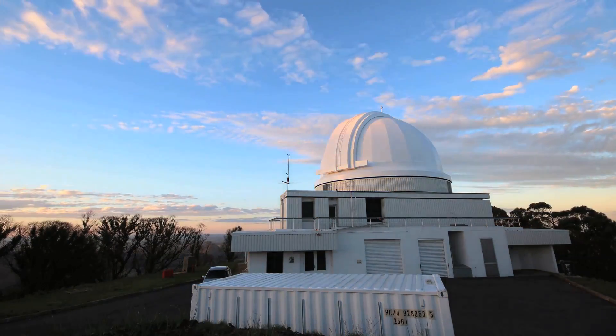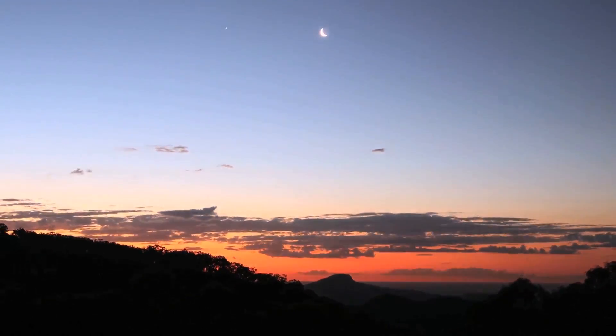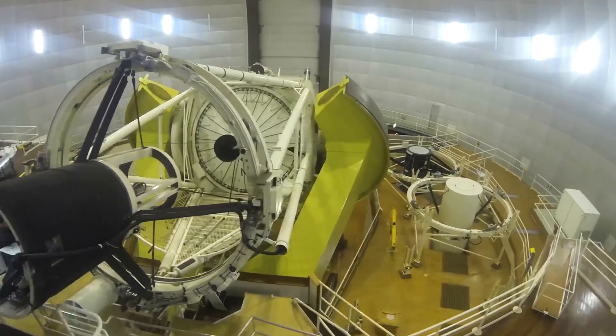In order for an observatory like this to function properly, it needs to have a pristine dark sky — one that is free of light pollution. If you have light pollution, you fog out the night skies, and we want to be able to see the objects that we're trying to study.